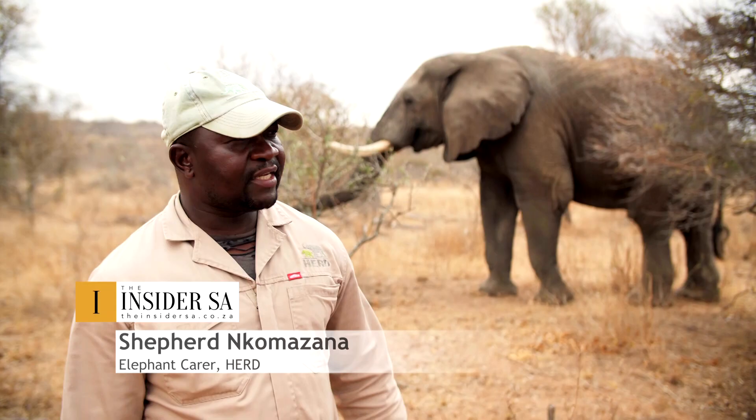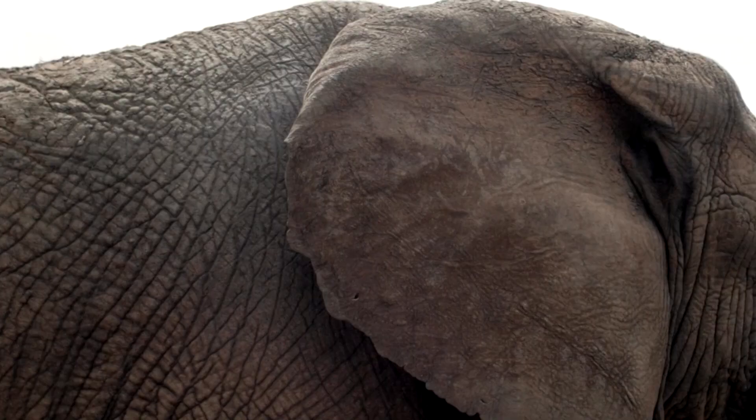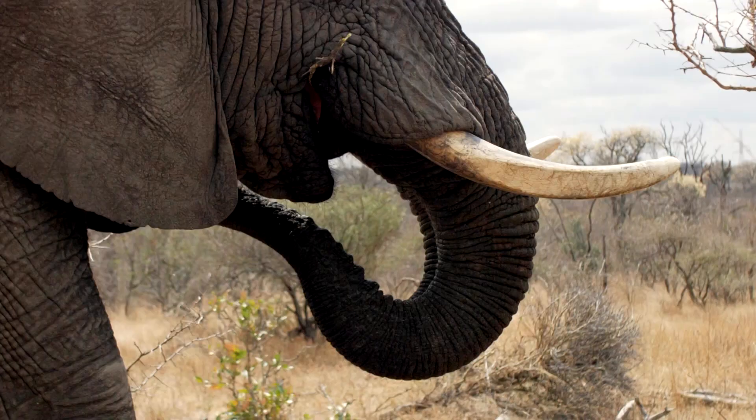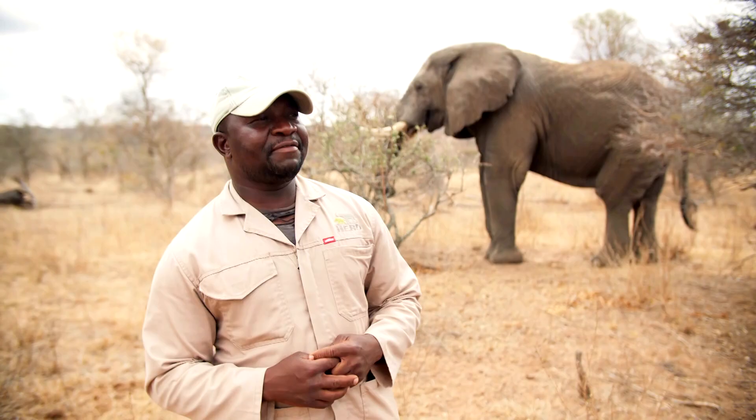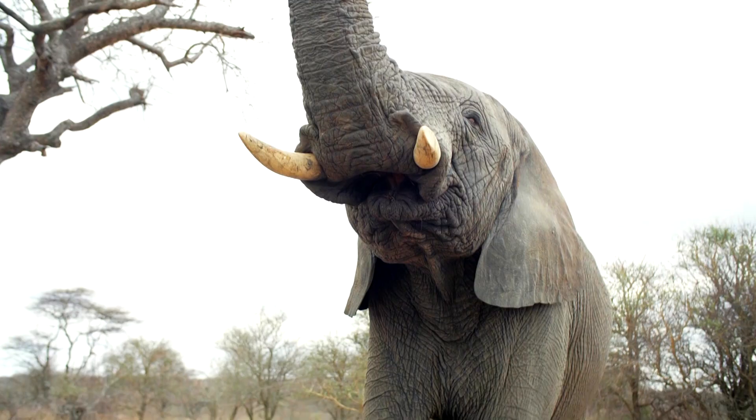My job is to take care of the elephants. I start my day early in the morning at 6, whereby we let the elephants out of the stables, lead them into the bush, and find a spot where they're going to forage. We keep an eye on them because at the end of the day they must all go back to the stables. The challenge is that they still remain wild animals, so we need to be alert at all times, regardless of weather conditions.